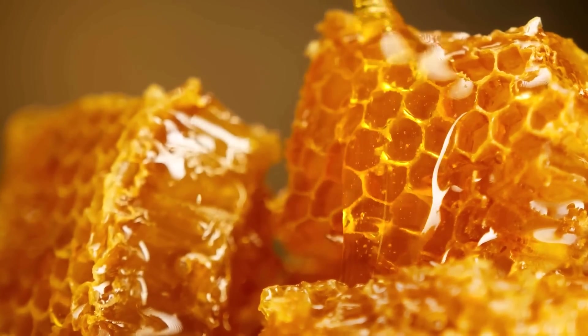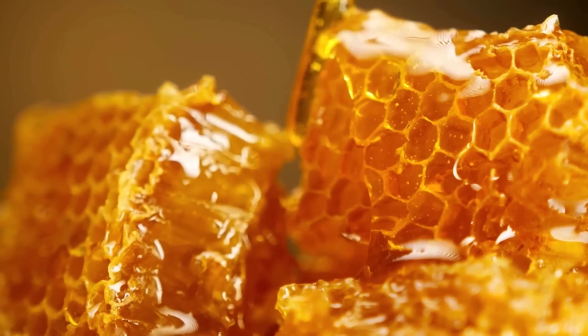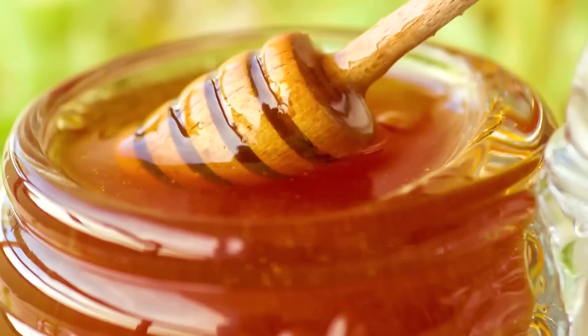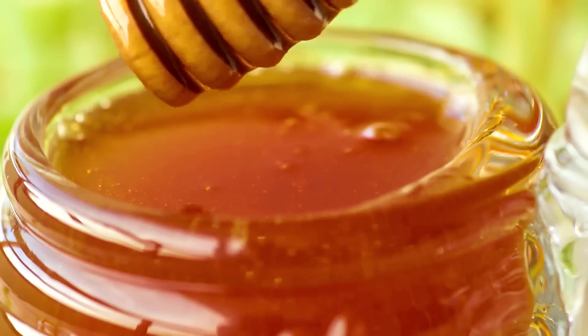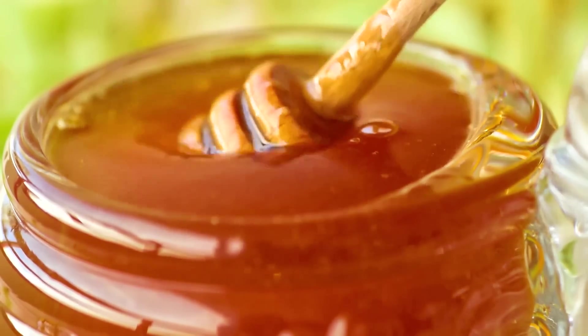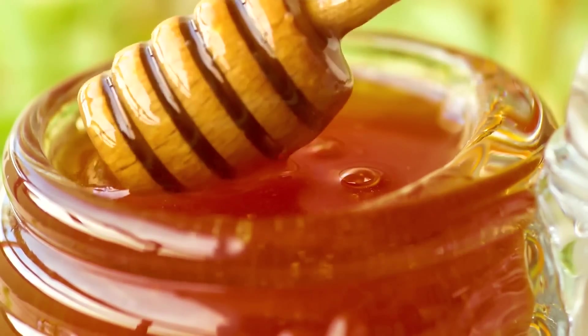Raw honey is rich in antioxidants and has antibacterial properties. It's good for wound healing and soothes sore throats. It boosts immunity, it's great for your digestive health, it's a great energy source, it's good for skin health, heart health, as well as cognitive function.